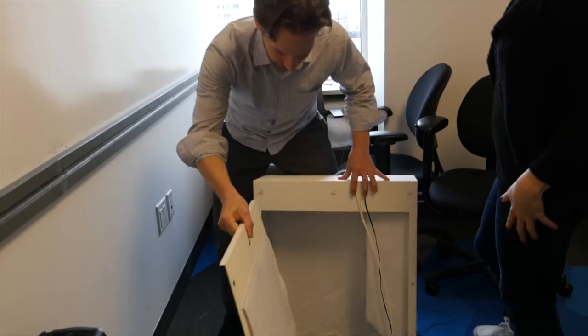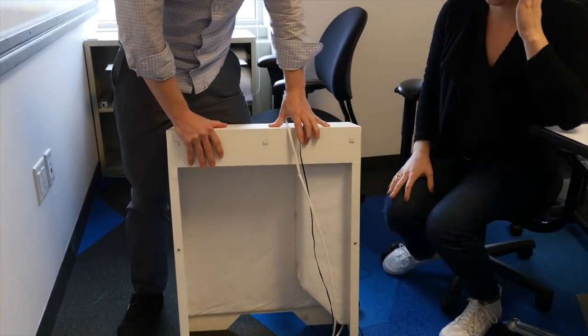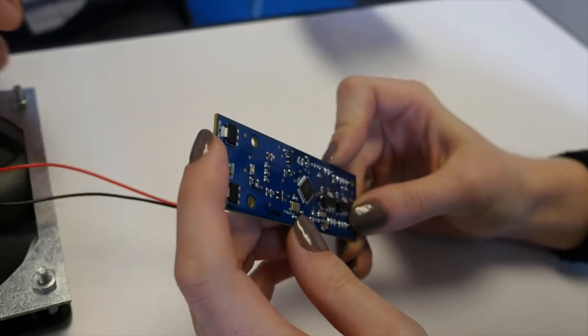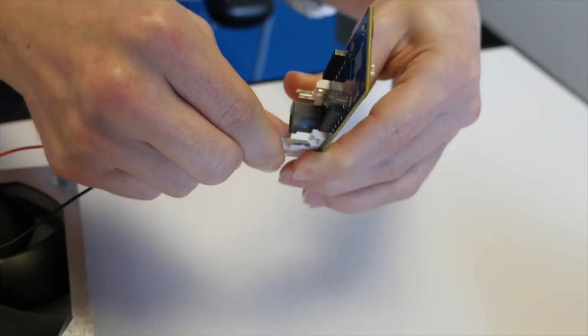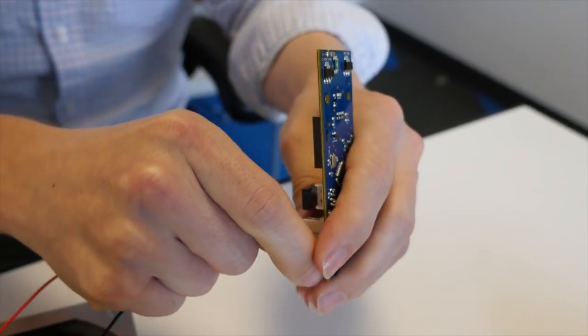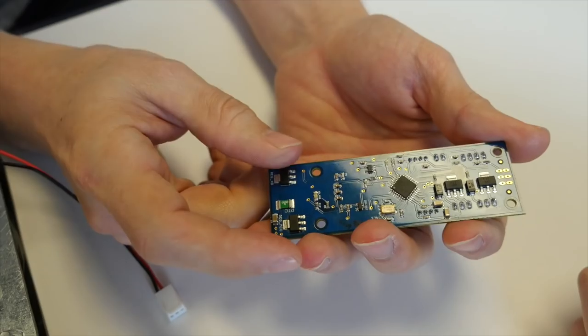Everything in here is pretty low-tech. We keep it low-tech because we want it to not fail at a high rate, and we want it to last a long time. What kind of microcontroller are you using here? This is basically an Arduino with the stuff we don't need taken off.